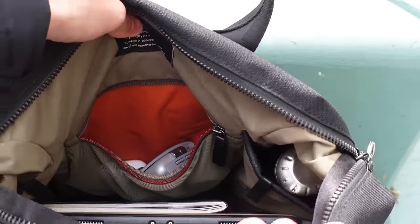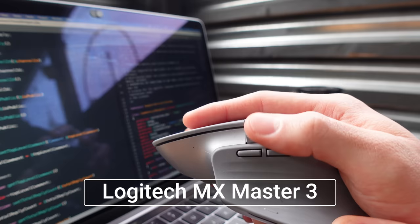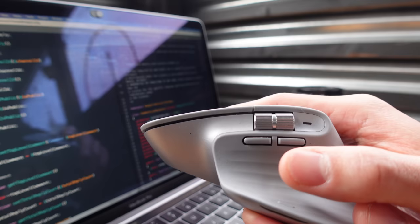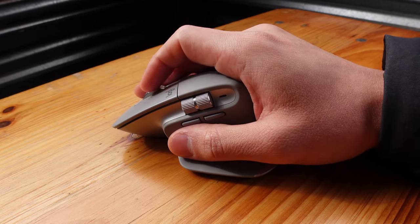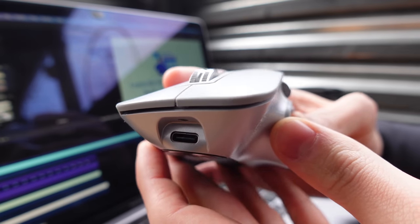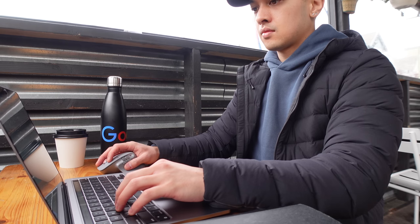In the main compartment there's a stretchy mesh pocket for easy access — this is where I keep my mouse. The mouse I use is the Logitech MX Master 3. It's a popular mouse catered to creatives and people who code, so it's perfect for me as someone who does both. It has an ergonomic design that fits my hand really well. It charges via USB-C and the battery lasts forever. What I really love are the two fast scroll wheels and all the customizable buttons that make your workflow more efficient — even browsing the internet is faster.